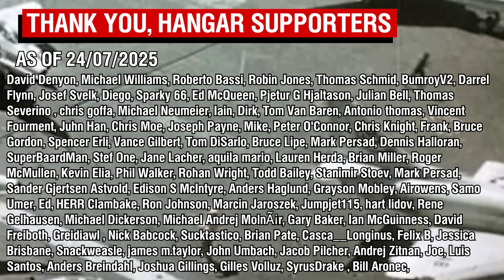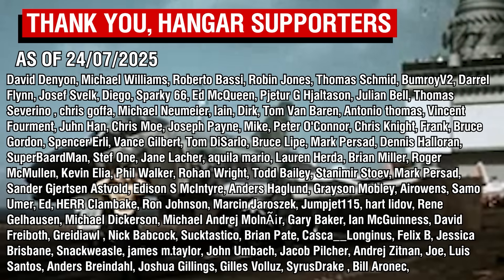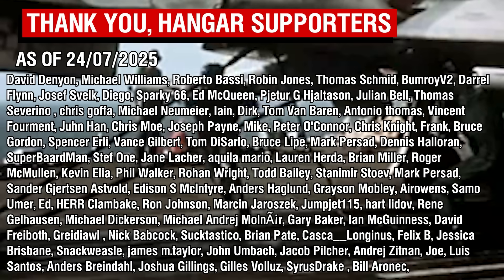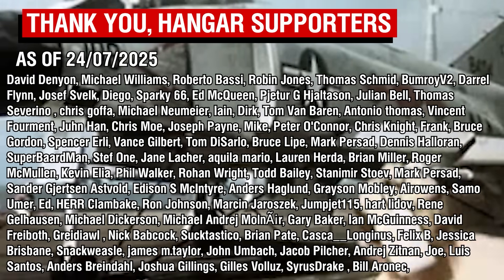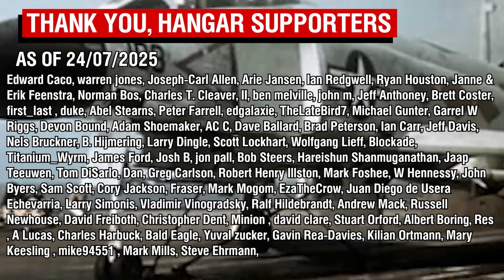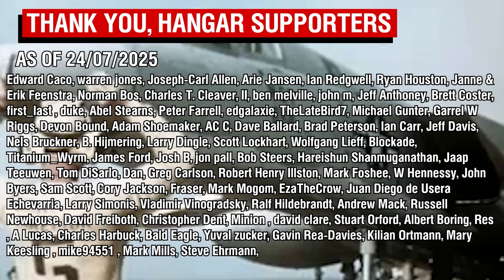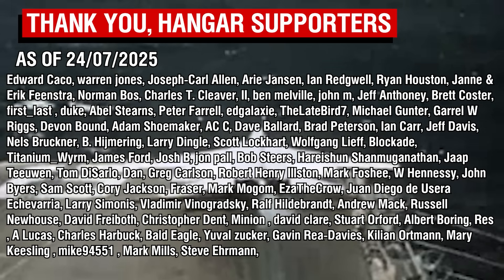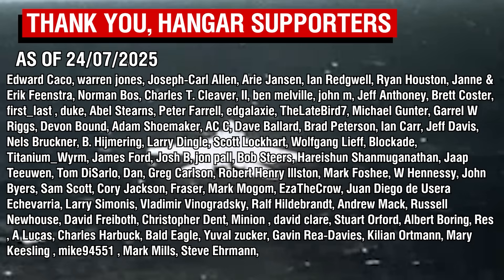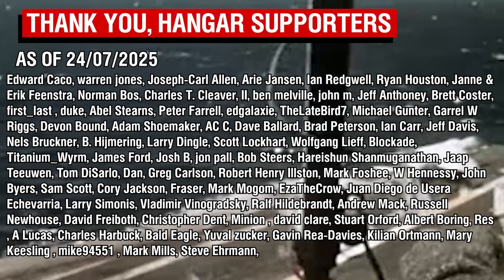Thank you all so much for watching, and a big thank you to the Patreon supporters. I have actually done a shorter video for a change — miracles do in fact happen. It is kind of hard to do a long video on a plane with minimal service history and very few reliable sources documenting it, but here we are anyway. Besides, it's been a while since I've covered something truly obscure, and after all that is what I've sort of become known for, so I might as well stick to doing that.